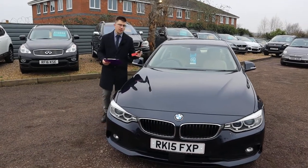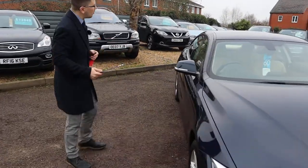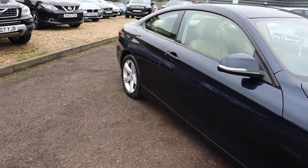Welcome to Country Car, my name's Tom. Brand new to stock is this stunning BMW 4 Series. I'm going to give you a walk around the car today, show you a few of the features and the general condition of it.